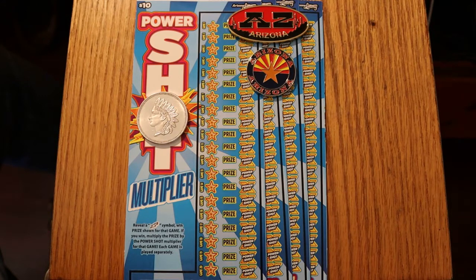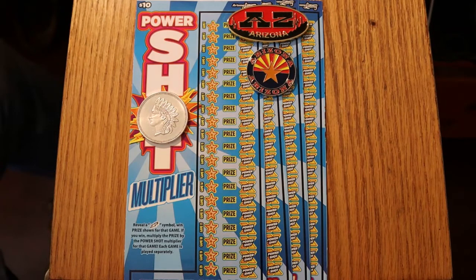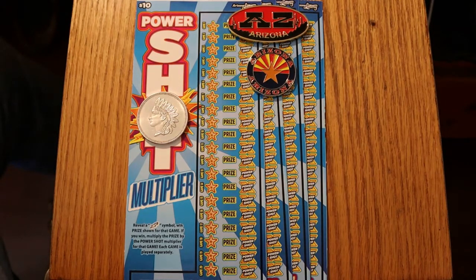It's a very fast scratching ticket because all you're doing is looking for lightning bolts. You get the lightning bolt, you scratch the Power Shot multiplier, and maybe you get a multiplier, maybe you don't. That's all there is to it. I've got tickets 28 through 31, book number 930217, and the overall odds are 1 in 3.41.